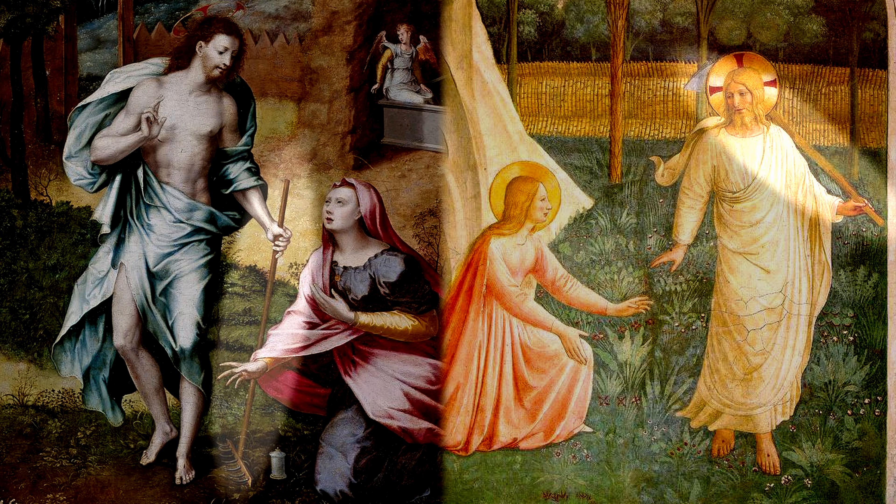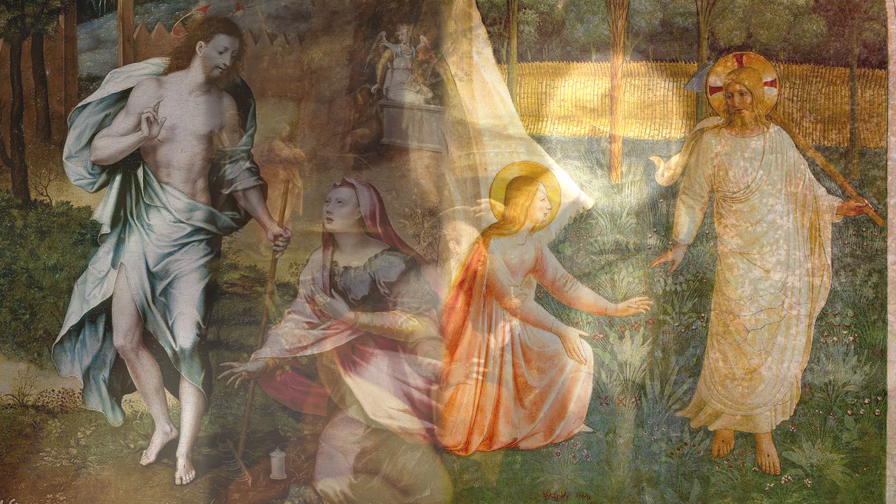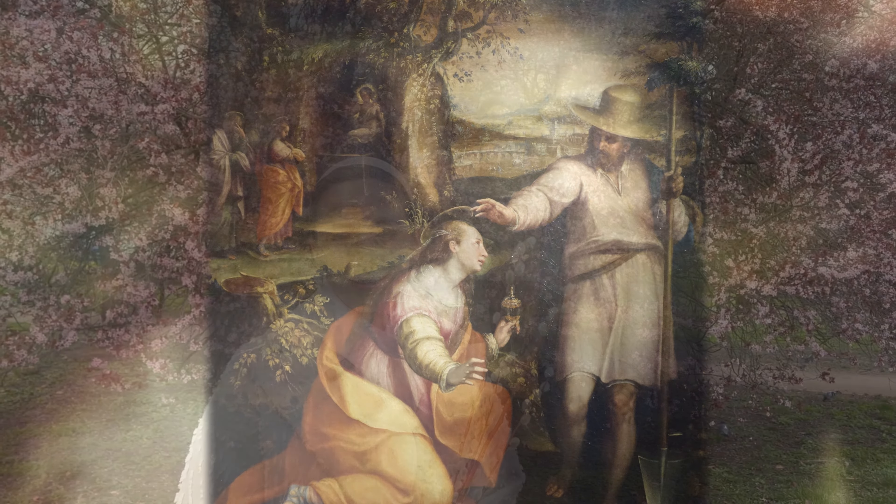Why does Jesus need a rake or a hoe? Why do some paintings depict him wearing a gardener's hat? Welcome to program Fine Art. My name is Basia Salih Hoffman and today we'll unravel the mysteries of Easter paintings.